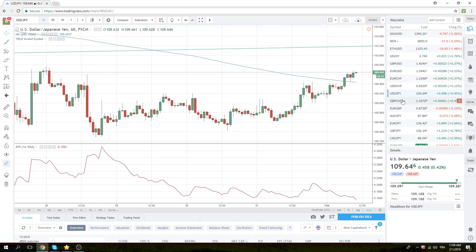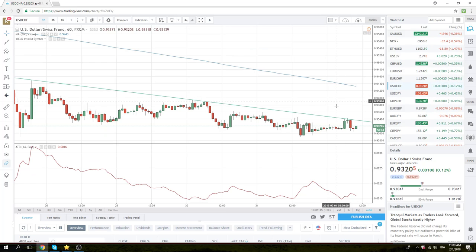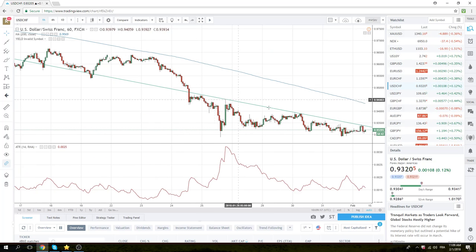We got what we wanted in dollar-yen — dollar-yen higher all day, couldn't really get back below 45, which was yesterday's low. We're now at 65 in dollar-yen.